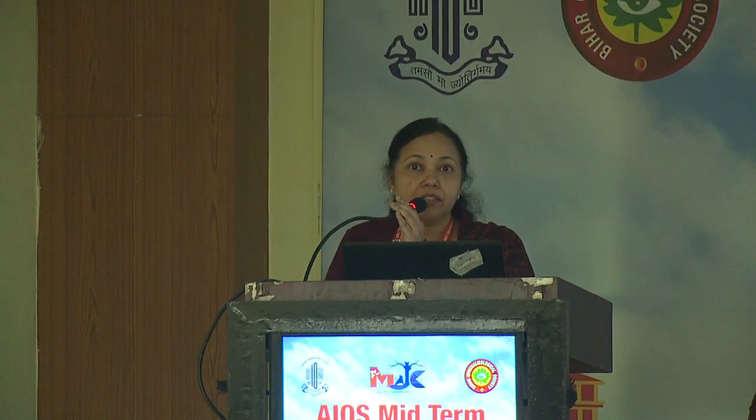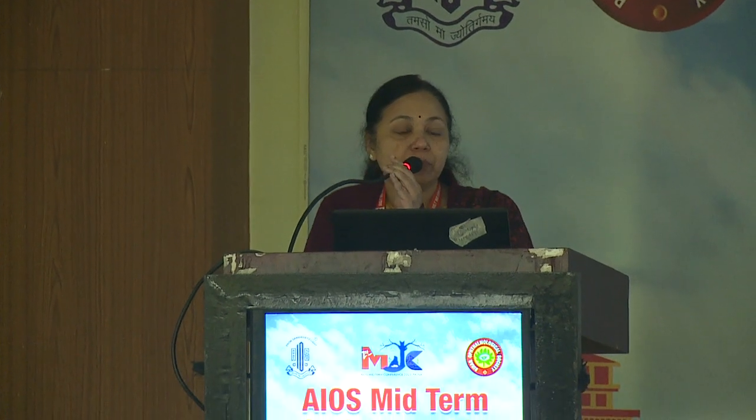I'll be talking on pediatric cataract surgery step by step. I have no financial interest in this presentation.